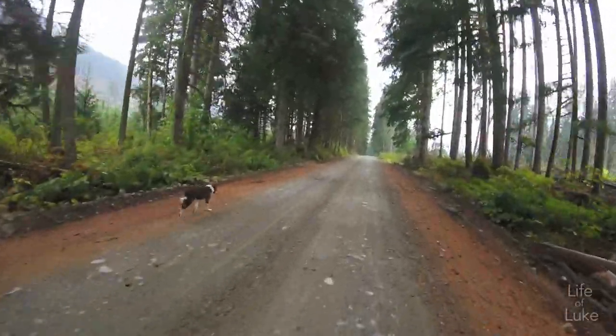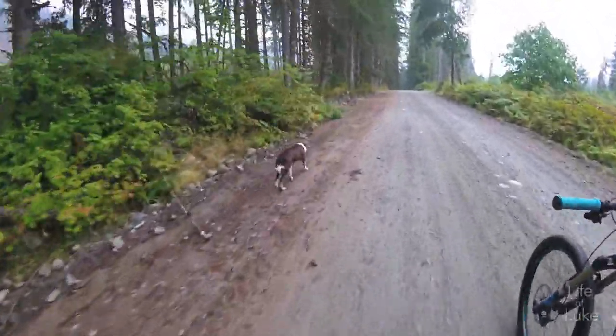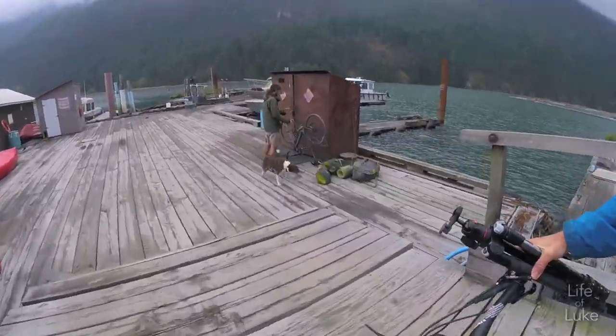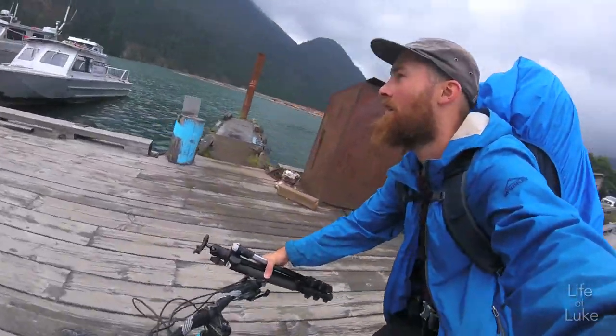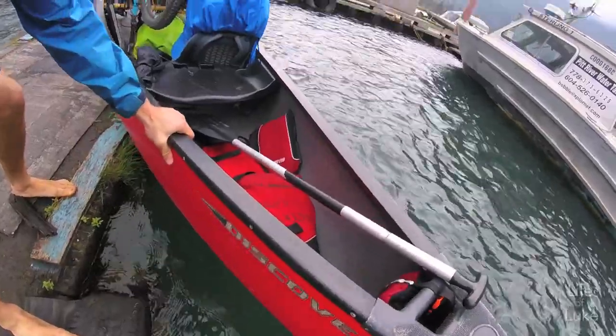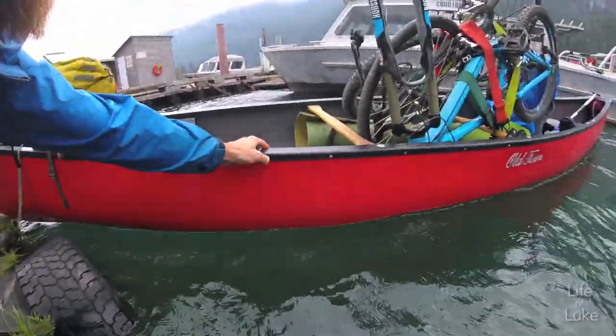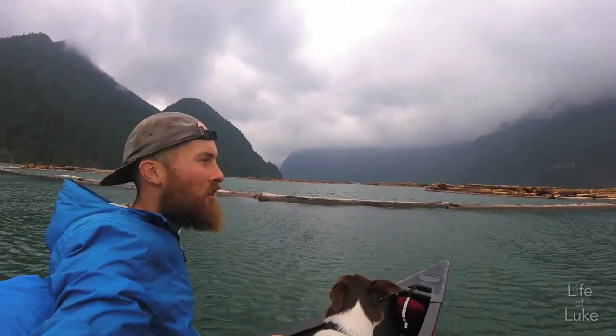Wow, beautiful day. Just mist hanging in the trees. This is actually a really beautiful spot in BC.